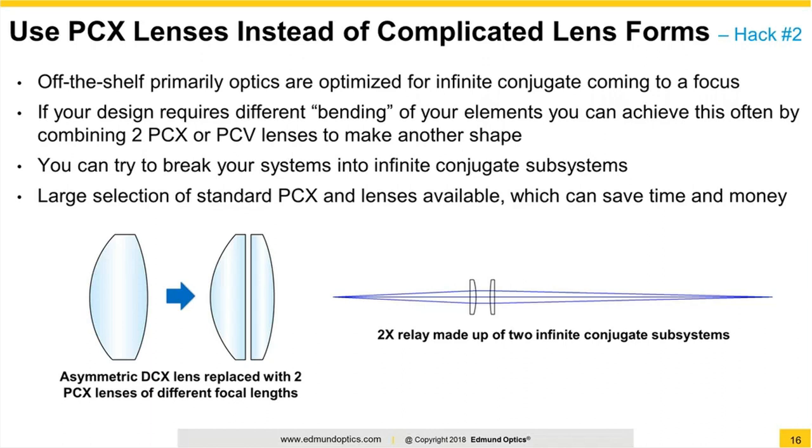If you need some other type of bending or shape to your lens than the common PCX, here are a couple of ways to get around that. One is just using two PCX lenses — putting them plano side to plano side — you can make yourself a DCX lens that doesn't have the same radius on both sides. There are thousands of off-the-shelf options with different radii to find a combination close to your original design. The other option is breaking your system into a series of infinite conjugate sub-assemblies. In a 2x relay example, using two PCX lenses with infinite conjugate in between, you can collimate the focus, then bring that collimation to a focus on the other side, while eliminating or greatly reducing spherical aberration.